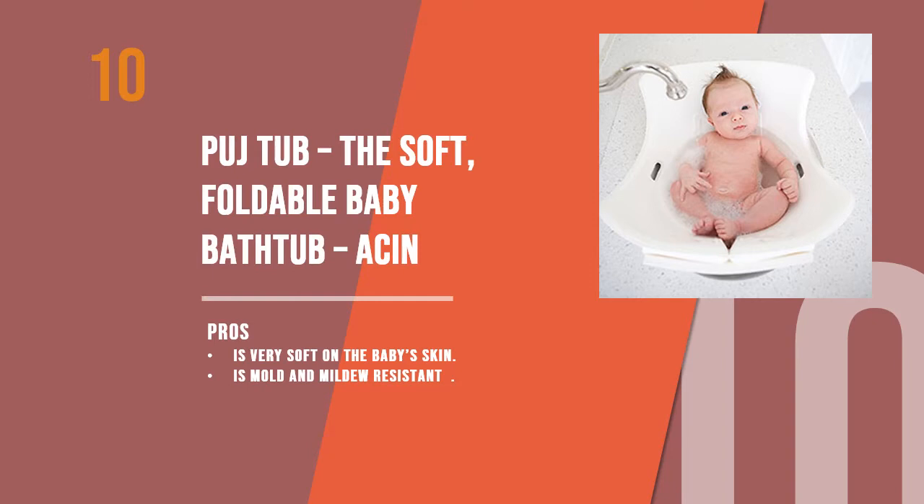Women's Edge presents 10 best baby bathtubs. Starting with number 10, the Pooey Tub — a soft foldable baby bathtub. Its soft bump folding design makes it easy to fit into all standard sized sinks, which is what makes this tub a popular choice when it comes to baby bathtubs.